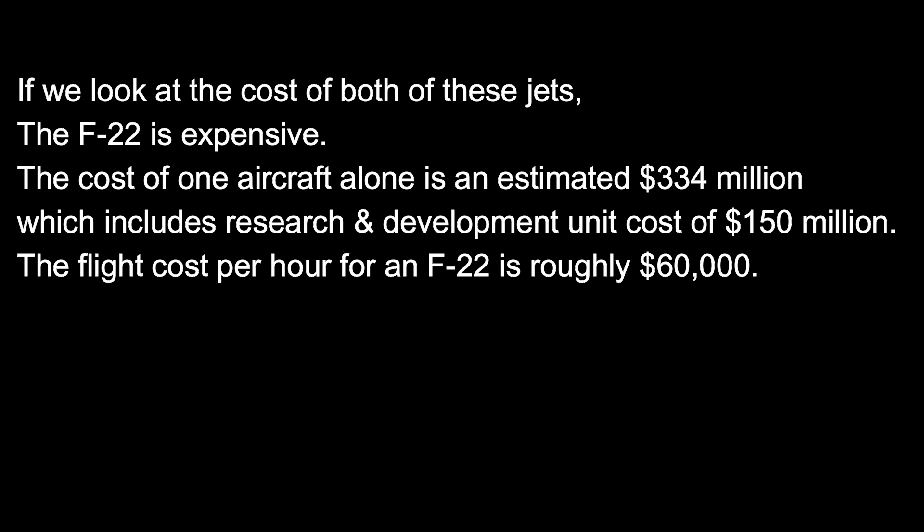If we look at the cost of both of these jets, the F-22 is expensive. The cost of one aircraft alone is an estimated $334 million, which includes research and development, with a unit cost of $150 million. The flight cost per hour for an F-22 is roughly $60,000.